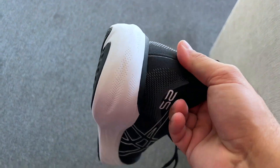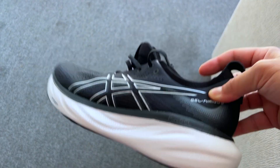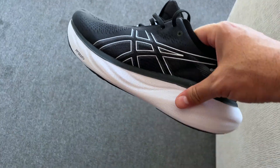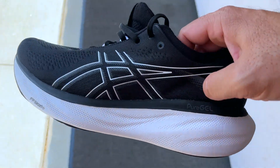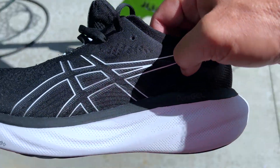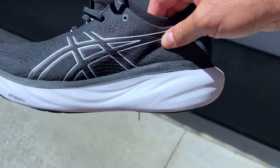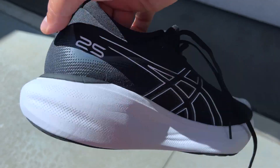I pretty much go walking every single day. I've got a Doberman — you guys have probably seen pictures of him in other videos I've done. It's really important to me as somebody who is a big dude to have extra padding. I also have plantar fasciitis, so let me go in the sun and show you how cool this ASICS Gel 25 walking shoe is.